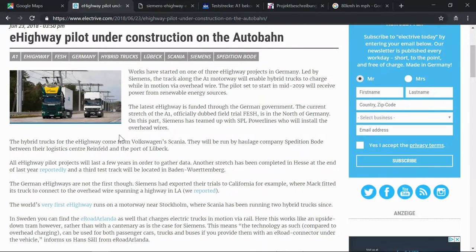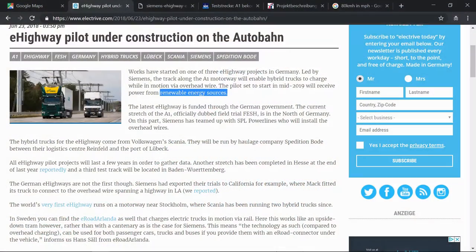From the article, the key takeaway is renewable energy sources — this is in the state of Schleswig-Holstein in Germany, which has a lot of renewable wind energy. They're planning for this to go live in mid-2019, in a couple of months. They're planning to operate vehicles on renewable energy while connected to the system. As for which trucks can use this, there are a couple from Volkswagen's Scania brand — they are building the trucks.